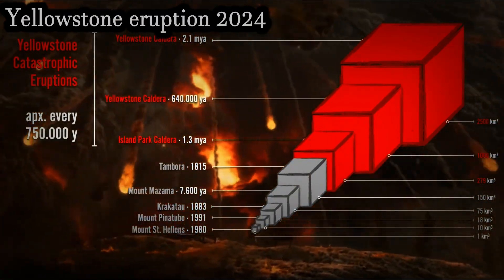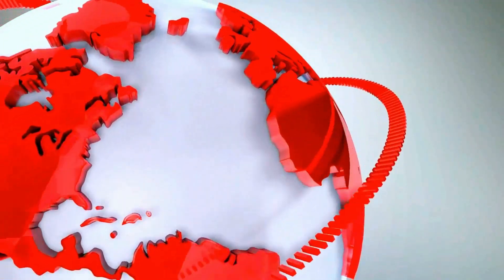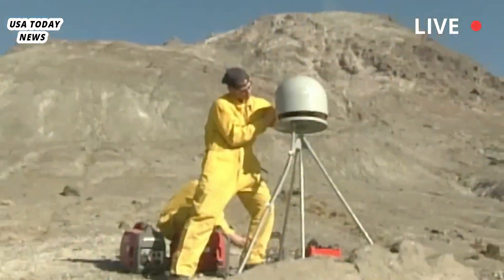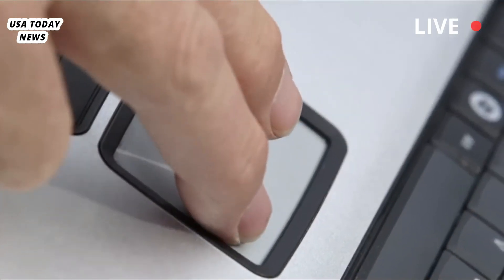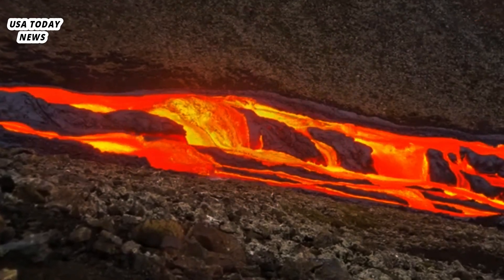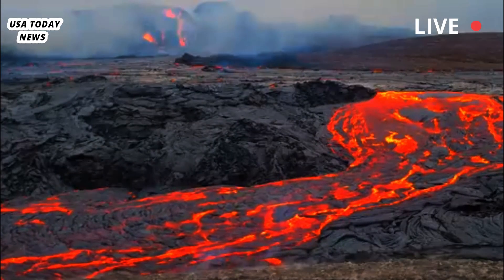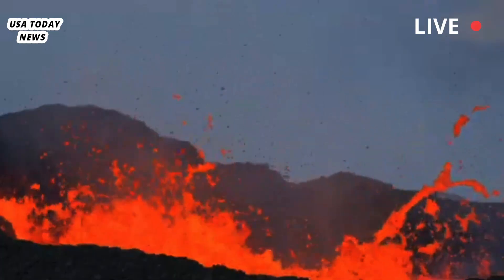The Yellowstone Volcano Observatory (YVO) released its 2023 annual report with new insights into lava flow eruptions within the Yellowstone caldera. Results from dating lava flow eruptions between 160,000 and 70,000 years ago suggest that multiple lava flows may have occurred at the same time, challenging previous beliefs that lava flow activity was spread out over time. This is changing the way geologists think about lava flow events and volcanic hazards in Yellowstone National Park (YNP).